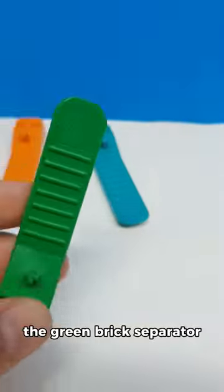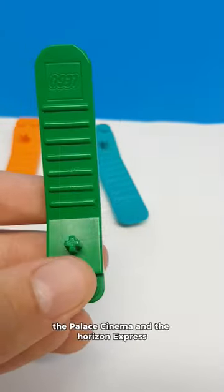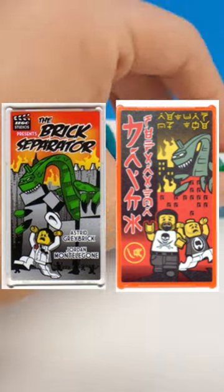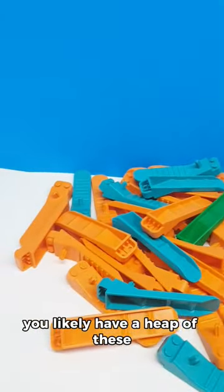And this is the rarest — the green Brick Separator, which only came in two sets: the Palace Cinema and the Horizon Express, and was made as a Godzilla joke. And if you collect a lot of LEGO, you likely have a heap of these.